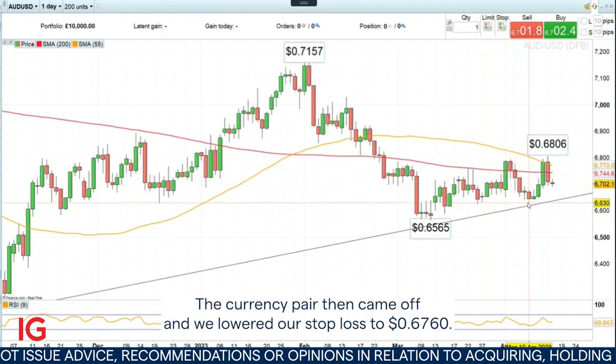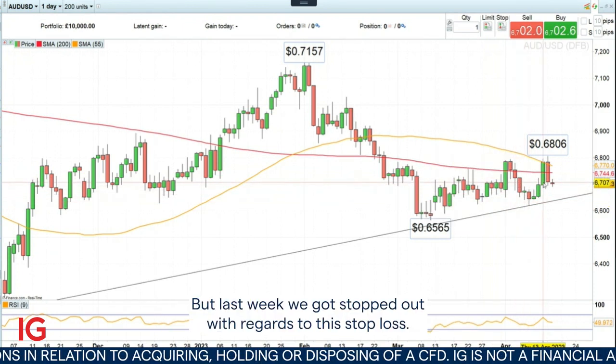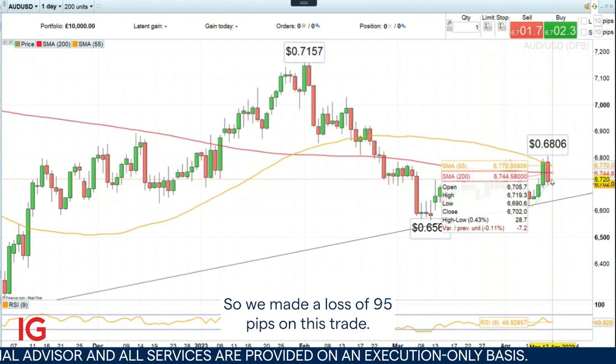The currency pair then came off and we lowered our stop loss to 67.60. But last week, we got stopped out with regards to our stop loss, so we made a loss of 95 pips on this trade.